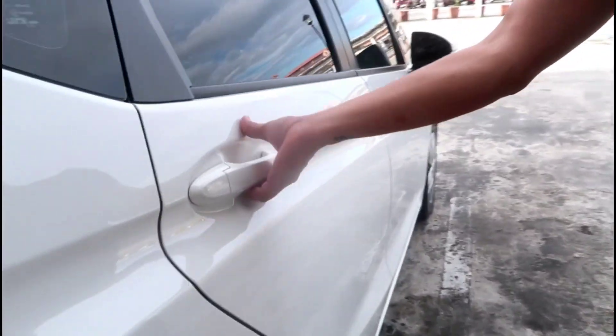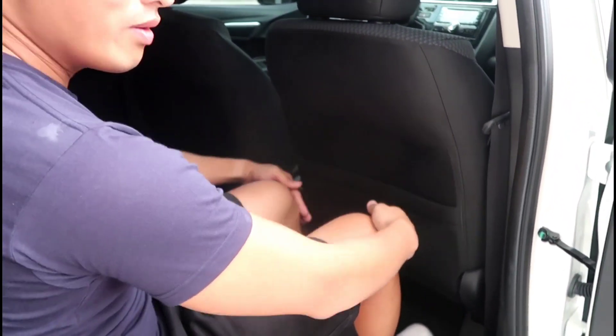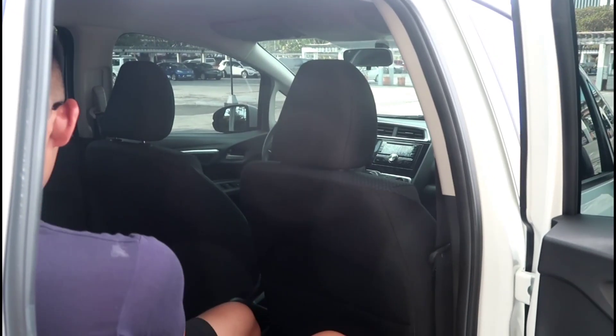Let me show you from the inside. This is how it is — it's very roomy. Let me go inside. Nothing beats the smell of a brand new car, it's really nice. Of course, those are Missy's things in the back.